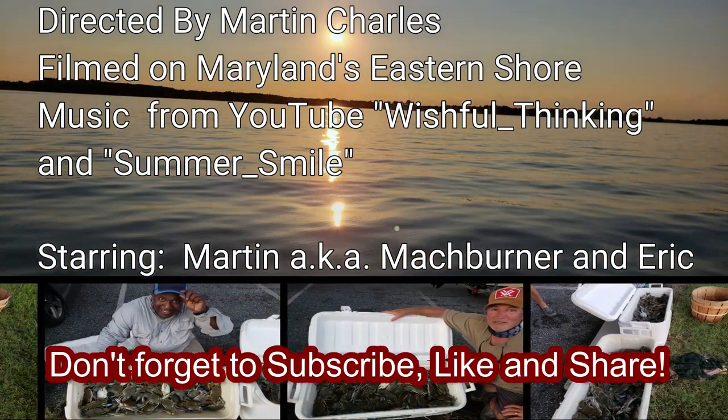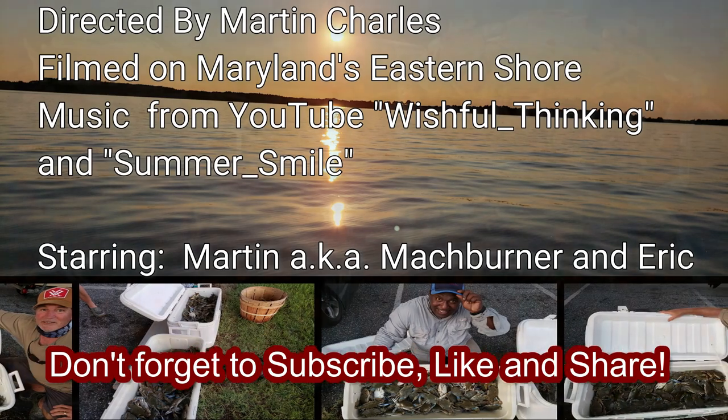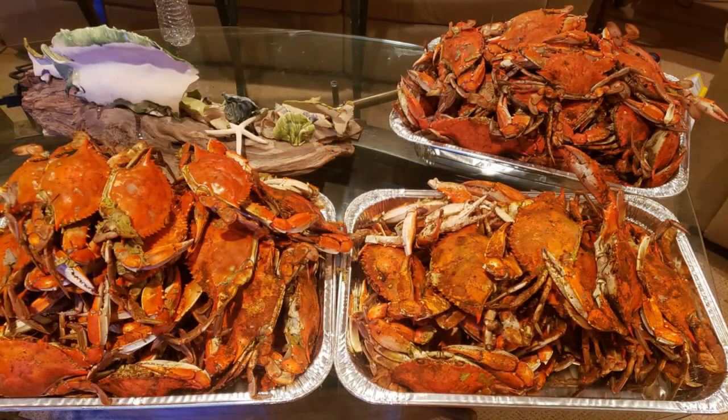Don't forget to subscribe, like, and share. Thank you for watching, and until next time, be sure to check out my other videos. Bye.